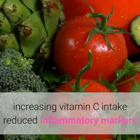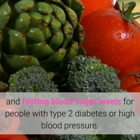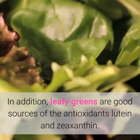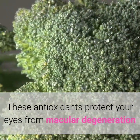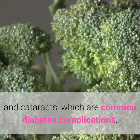In one study, increasing vitamin C intake reduced inflammatory markers and fasting blood sugar levels for people with type 2 diabetes or high blood pressure. In addition, leafy greens are good sources of the antioxidants lutein and zeaxanthin. These antioxidants protect your eyes from macular degeneration and cataracts, which are common diabetes complications.